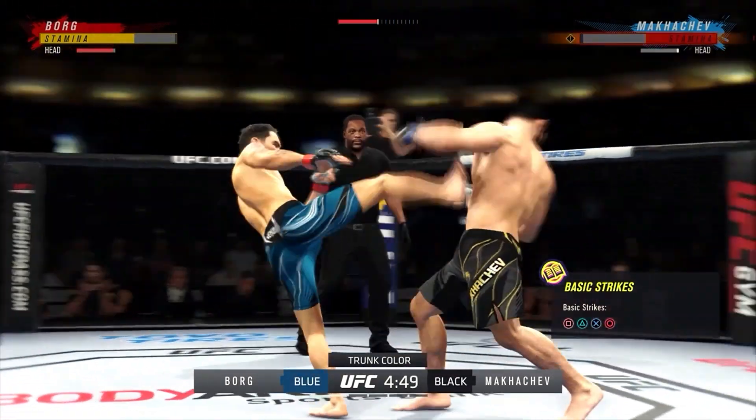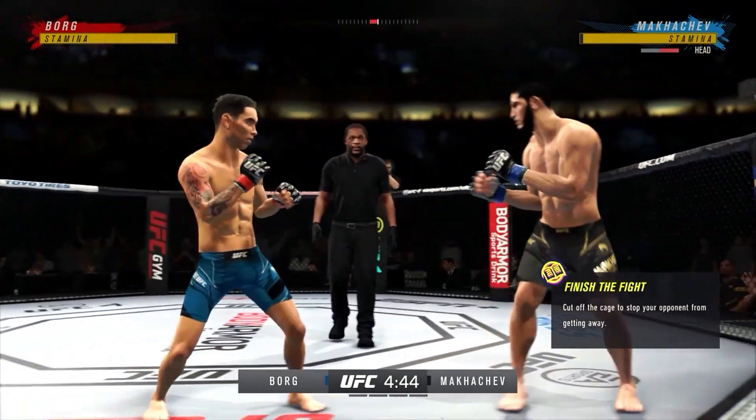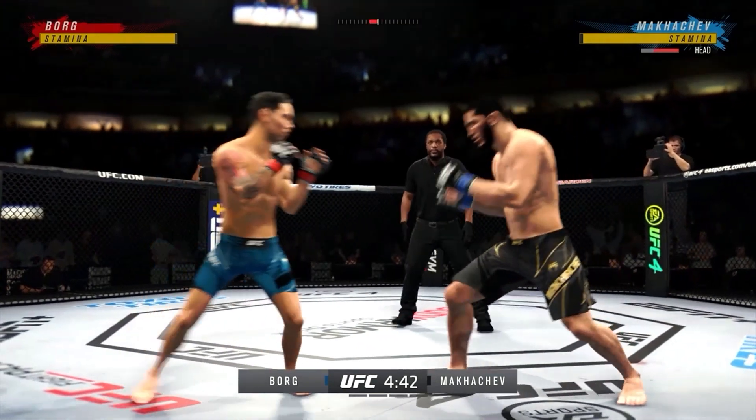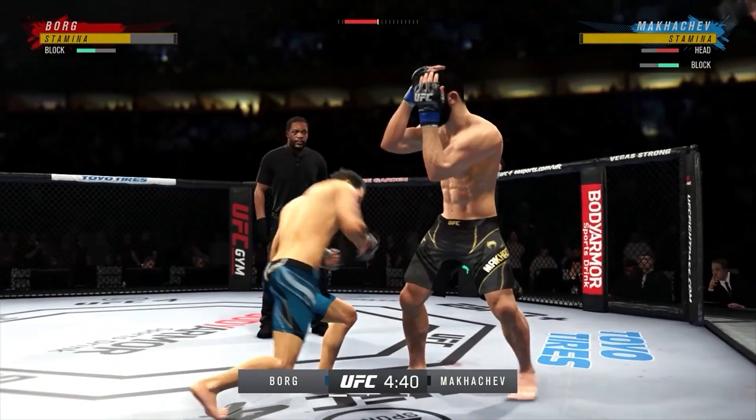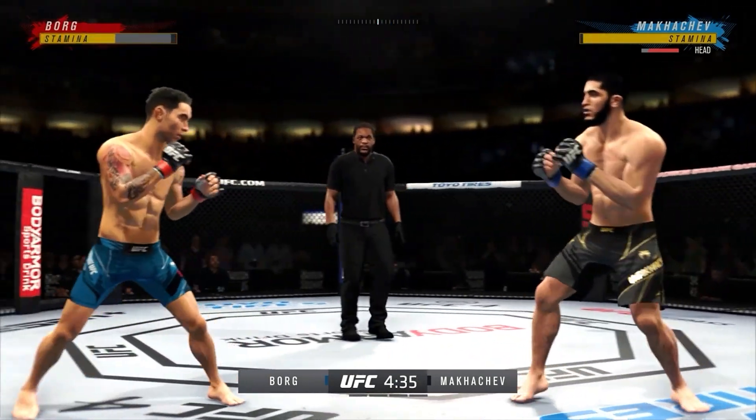Whoa! He might be out. Big roundhouse attempt just misses.